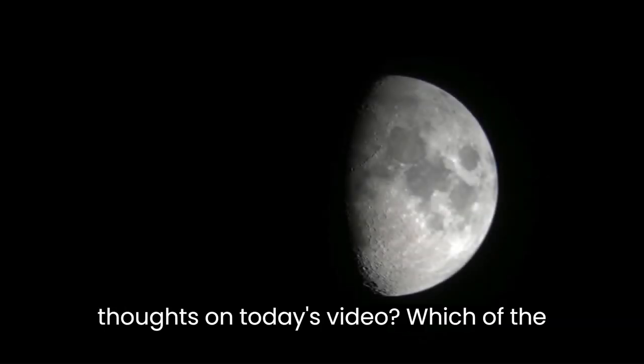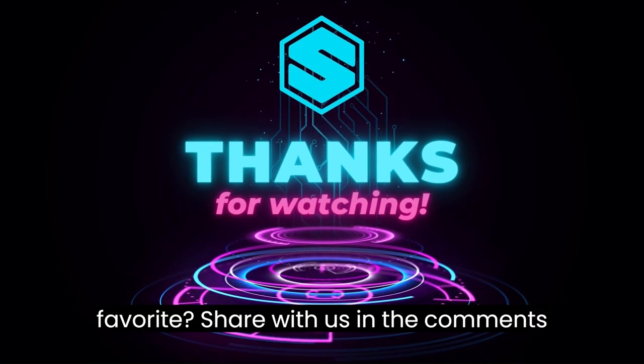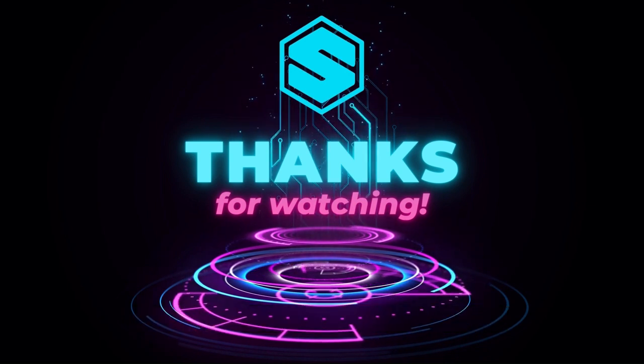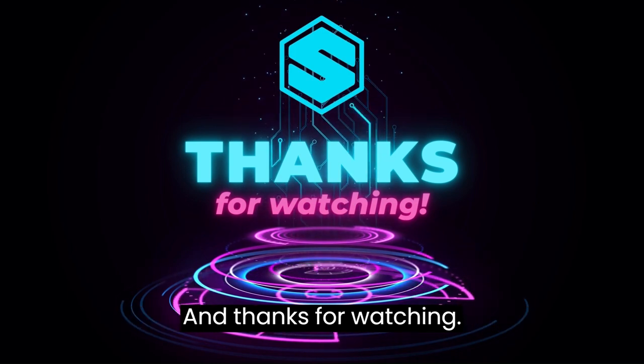That's it for today, guys. What are your thoughts on today's video? Which of the spy gadgets listed was your favorite? Share with us in the comments below. Don't forget to hit the like, subscribe to our channel, and ring the bell icon for more amazing videos. Thanks for watching.